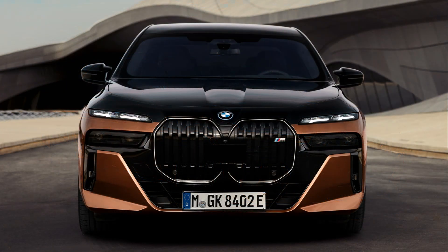Coming later this year, the 2024 BMW i7 M70 xDrive will be the most powerful electric model touched by BMW's M division.